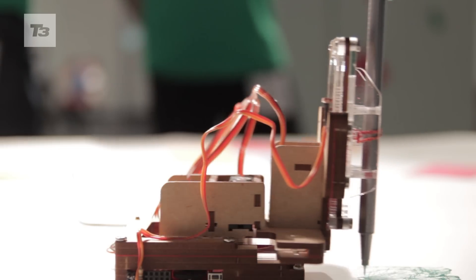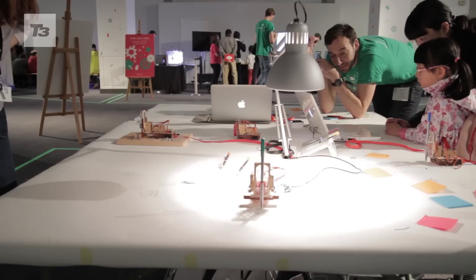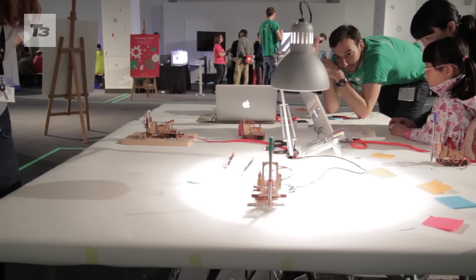A couple of different groups build little robots that do different things. We've got robotic arms that you can program to be your little helper. We've got robots that take your photo and then kind of draw you on a post-it.